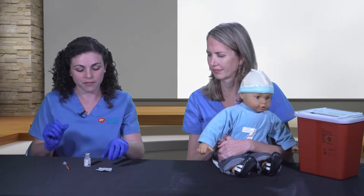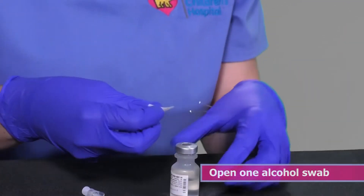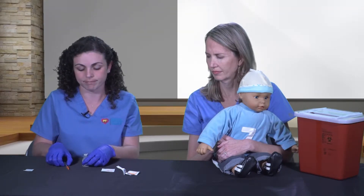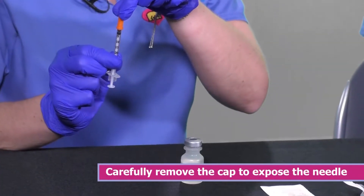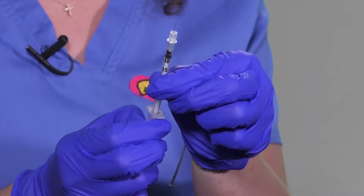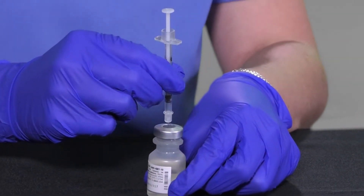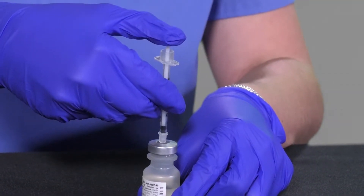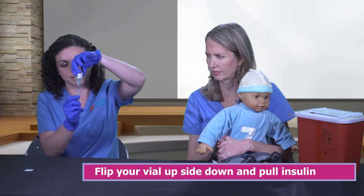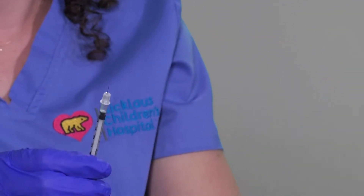The first step is to take your alcohol swab, open it, and scrub the top of the insulin vial. Allow it to air dry for a few seconds. Grab your syringe and carefully remove the cap to expose the needle. Pull back air to the amount of insulin needed. Turn the syringe around, inject the vial with the air, push the plunger, flip it upside down, and pull the amount of insulin needed. Be sure to check for bubbles — if bubbles are present, you are receiving less insulin than needed. Cover your needle.